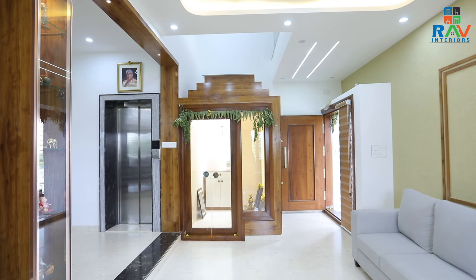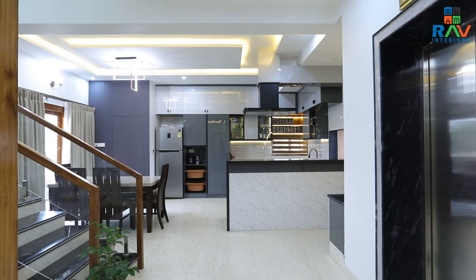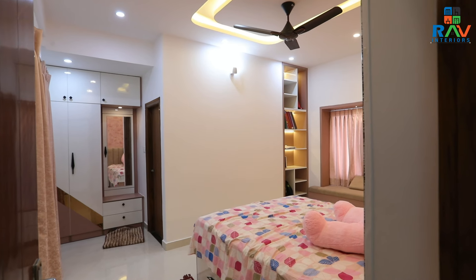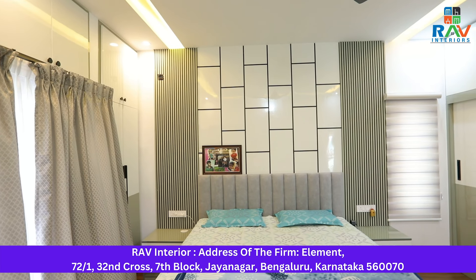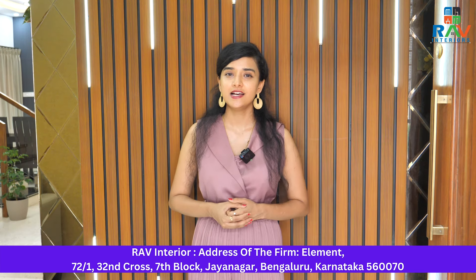Today, we are at an independent house that belongs to Mr. Shiv Kumar and Ms. Vidyavati. This house has been located at Ullal and let us see how beautifully this house has turned out. The entire house has been designed in a subtle tone. This is a 4 BHK independent house comprising of three floors. Let us go one by one and curate each layout.